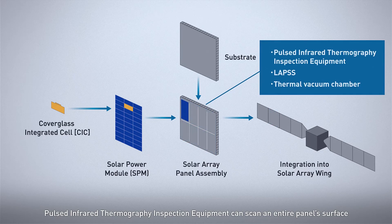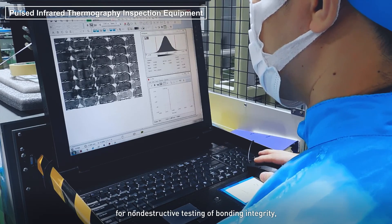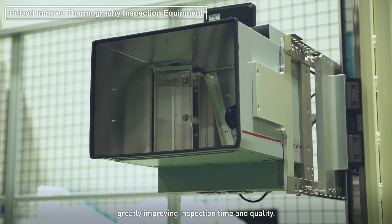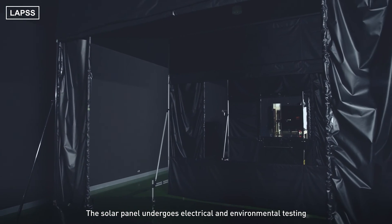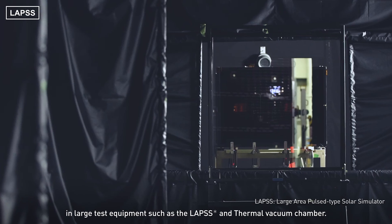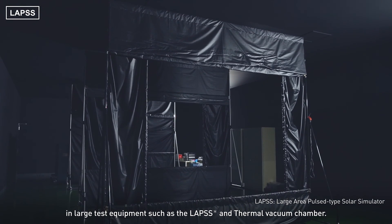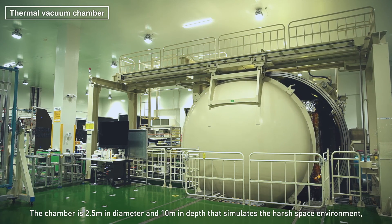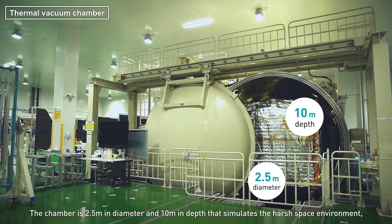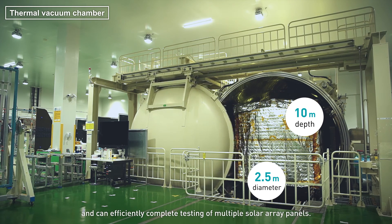Pulsed infrared thermography inspection equipment can scan an entire panel surface for non-destructive testing of bonding integrity, greatly improving inspection time and quality. The solar panel undergoes electrical and environmental testing in large test equipment, such as the lapse and thermal vacuum chamber. The chamber, which is 2.5 meters in diameter and 10 meters in depth, simulates the harsh space environment and can efficiently complete the testing of multiple solar array panels.